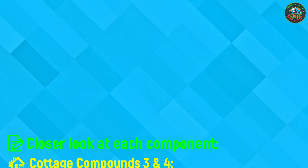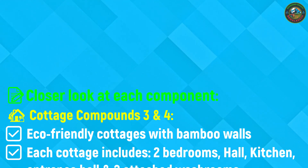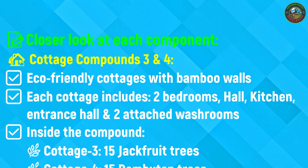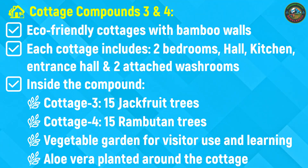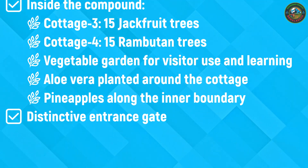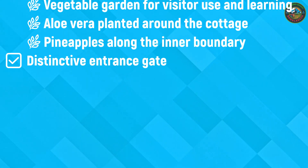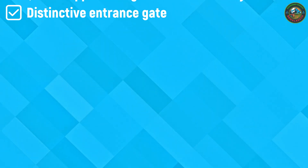Now we move on to Cottage Compounds 3 and 4, designed with the same charm and eco-friendly features as the first two. Each cottage is built with bamboo walls and includes two bedrooms, a hall, kitchen, a welcoming veranda-style entrance and attached washrooms for comfort and privacy. Surrounding Cottage 3, you'll find a flourishing garden of 15 jackfruit trees, while Cottage 4 is surrounded by 15 rambutan trees. Both compounds feature a vegetable garden for visitor use and learning, aloe vera plants around the cottages and pineapples along the boundaries. Each has its own distinctive entrance gate, blending natural beauty with function.